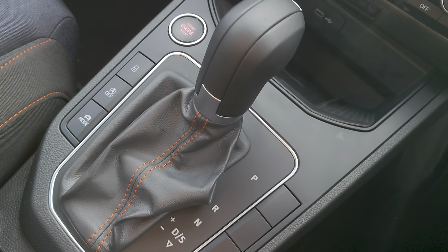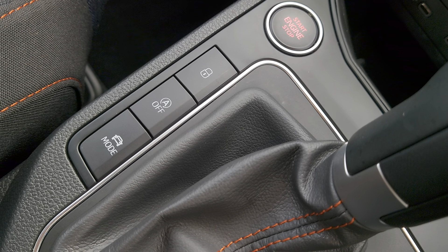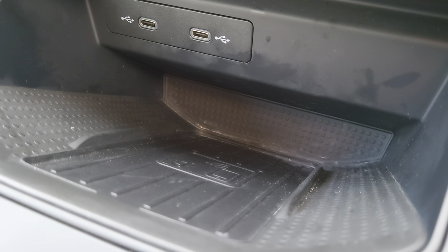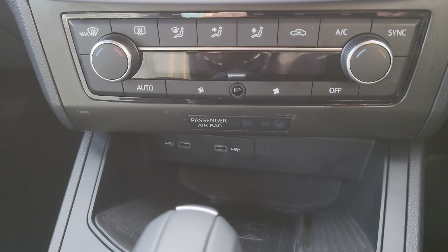You've got your automatic gear shift, engine start button, central locking, auto hold, driver select modes, manual handbrake, two USB ports on your wireless charger station, and air-con with climate control.